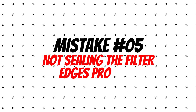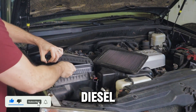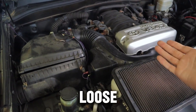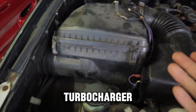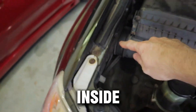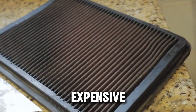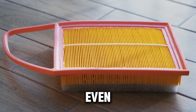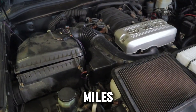Mistake number five: not sealing the filter edges properly. Even the best filter won't protect your engine if it's not sealed right. Modern diesel air boxes are often designed with tight clips or rubber gaskets that must seal evenly all around. If one corner is loose, unfiltered air gets sucked straight into the intake and goes directly into the turbocharger, then into the intercooler and cylinders, carrying fine dust that slowly sands down metal surfaces from the inside. That's why many experienced diesel techs say a cheap filter installed perfectly is safer than an expensive one installed wrong. Before closing the airbox, always run your fingers around the seal. If you feel even a small gap or uneven surface, open it and reseat it — that two-second check can save your turbo from thousands of miles of hidden damage.